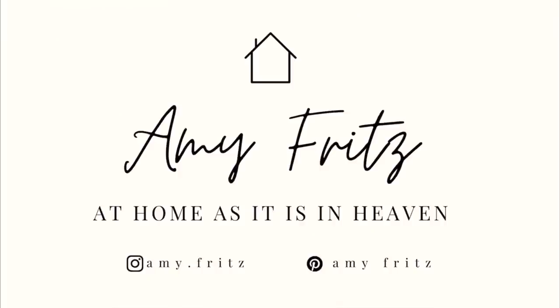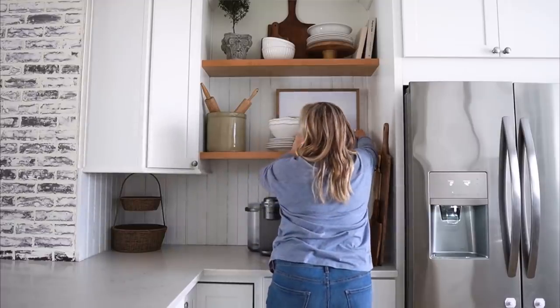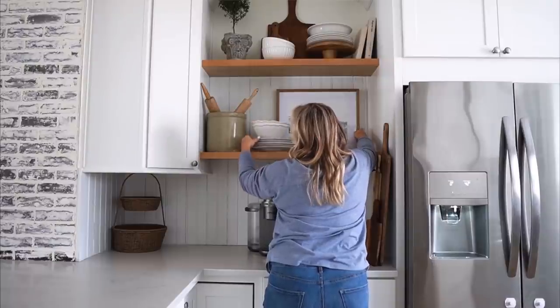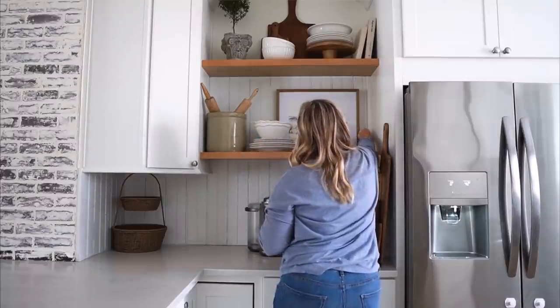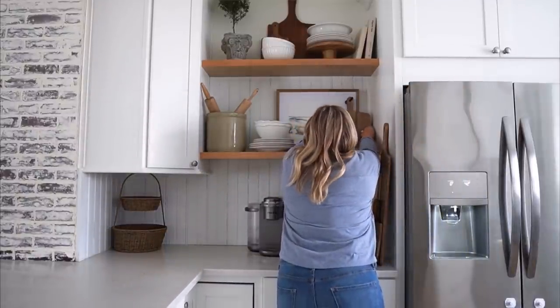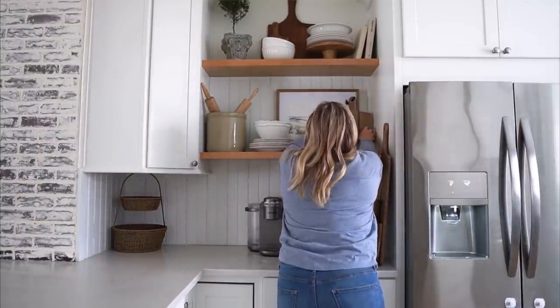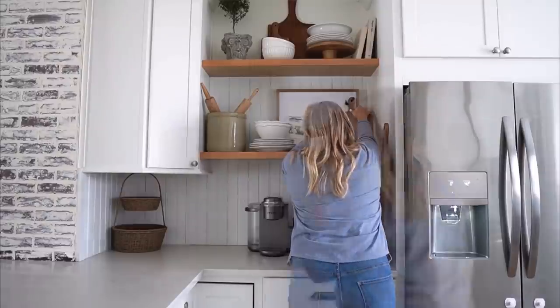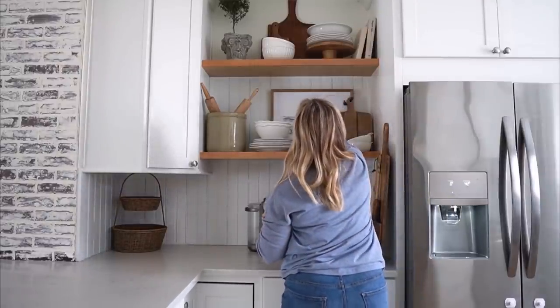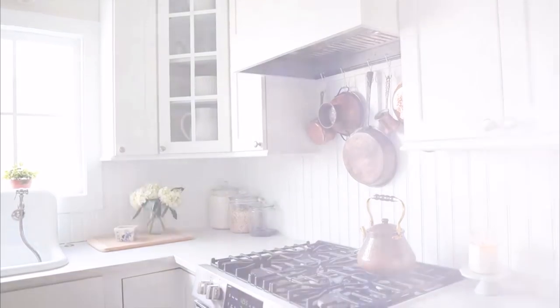Today's video is a collab with one of my good friends here in the YouTube world, her name is Amy Fritz. Amy is just the sweetest soul — so kind and caring and such a gentle spirit. I love her decorating style; it's very cottage mixed in with a little bit of farmhouse. She loves to mix in the old with the new. Her home has so much character. They recently purchased an older home and are working on renovating it, and watching her bring it to life has been just such a dream.